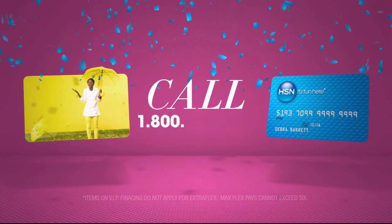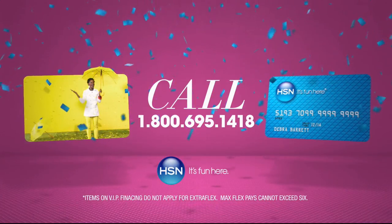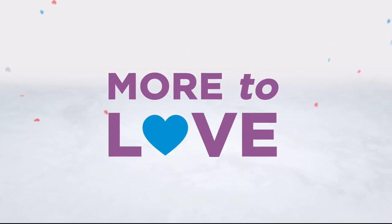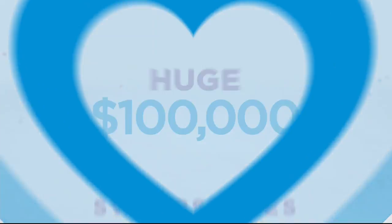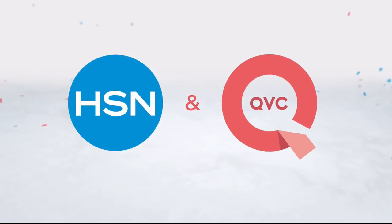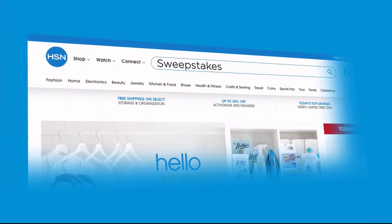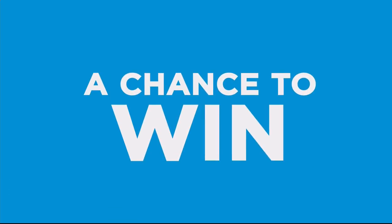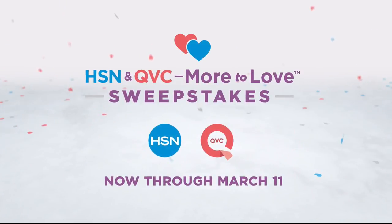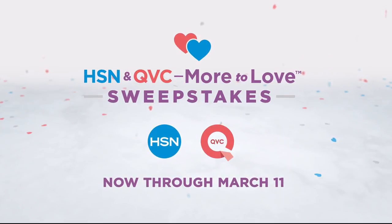Apply now — call 1-800-695-1418 or search HSN card at HSN.com. There's more to love than ever, and we're celebrating with a huge sweepstakes. There's no purchase necessary — just visit HSN.com or QVC.com and enter once per 24 hours for a chance to win top brand prizes. Each entry counts toward the $100,000 grand prize, now through March 11th, only on HSN and QVC.